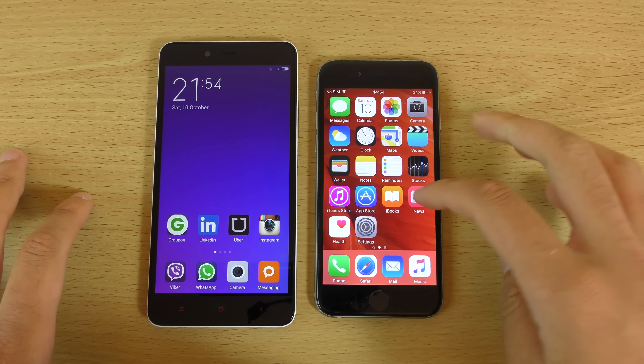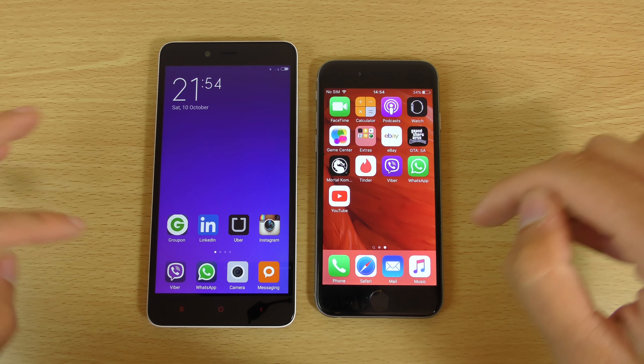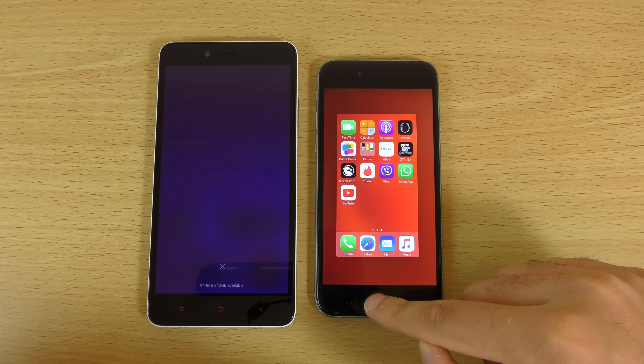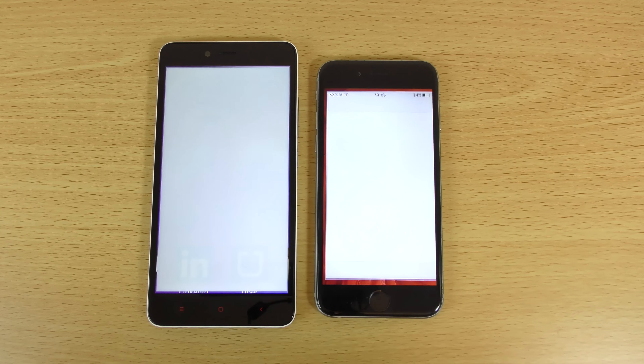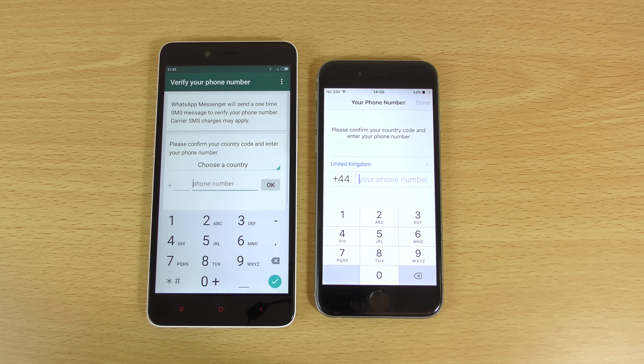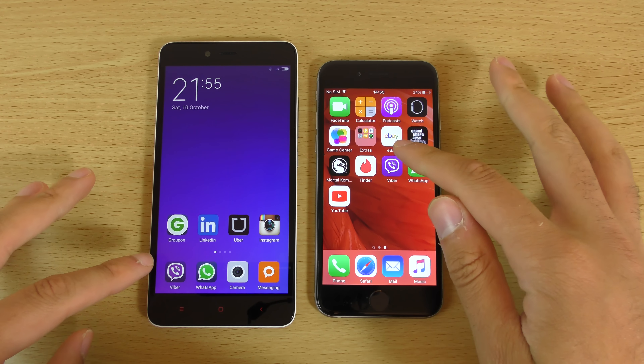So you can see we have both devices here and I'm just going to open up some apps. Both of them are up to date — iOS 9.0.2 fully up to date. And I think everything is closed down as well, so you can see it's nice and fair.